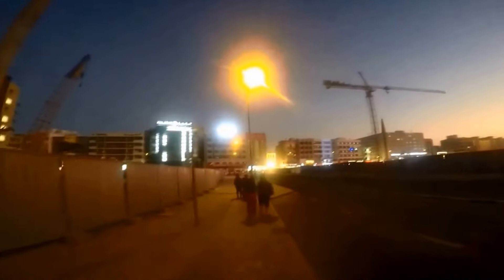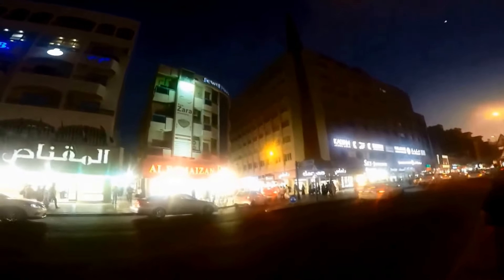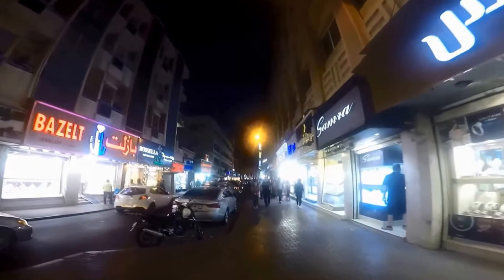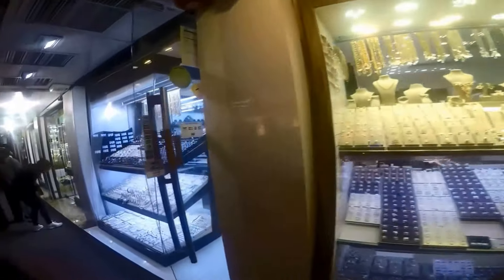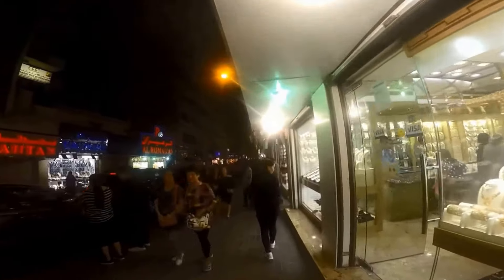We took the Big Bus hop-on hop-off bus tour to the Gold Souk, also known as the Dubai Gold Market, after a visit to the Dubai Fort. We had a Gold Dubai Volta Attraction Card, which offers discount deals including a one-day tour of Dubai on the Big Bus. We have added a link on our website hipfig.com for your convenience.